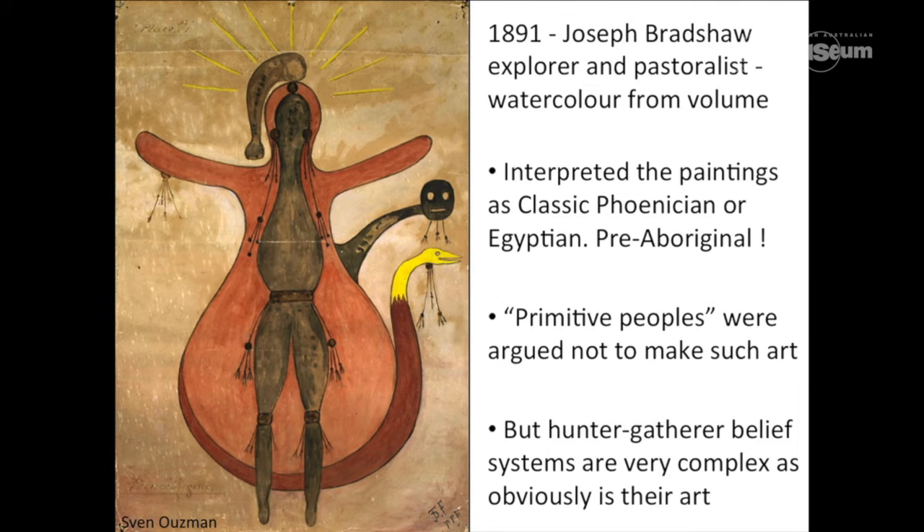Grey was a reasonable moderate as opposed to the more flamboyant explorer-narrator Joseph Bradshaw, who saw and recorded the first Guions — as Agnes Schultz called the Bradshaws in the 1890s. Here are some watercolour depictions now at UWA, photographed by Sven Usman, showing from the original sketches the interpretation of these figures filtered as classic Phoenician or Egyptian. In other words, Bradshaw and many others — and still people today — can't believe that these very complex figurative forms showing accoutrements and weapons could be associated with Aboriginal cultures seen at contact. The racist notion of a pre-Aboriginal culture group in Australia grew partly from these kinds of depictions.